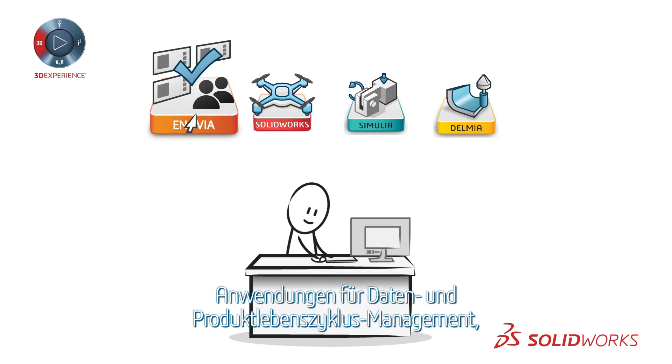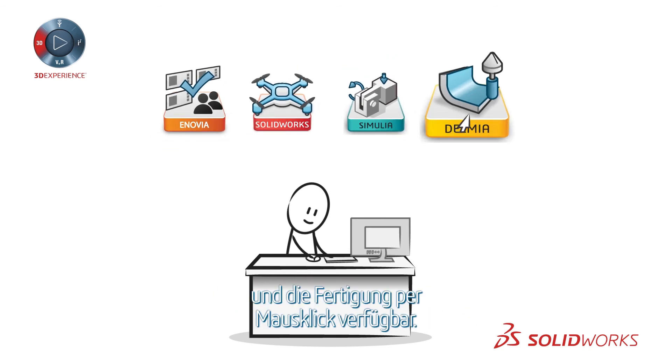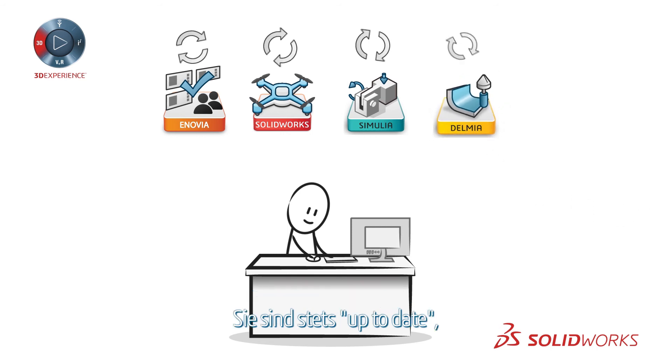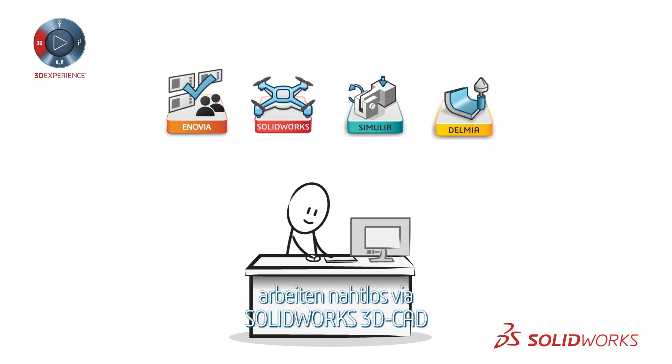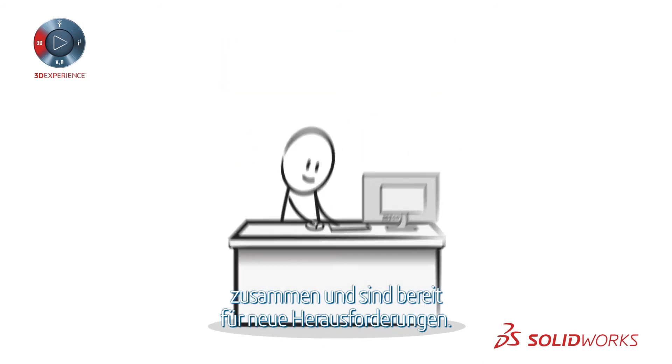Apps for data and product lifecycle management, specialized design, simulation, and manufacturing are just a click away, always up to date, working together with SOLIDWORKS 3D CAD and each other seamlessly, and ready to meet your next challenge.